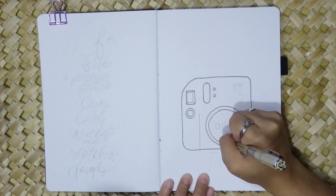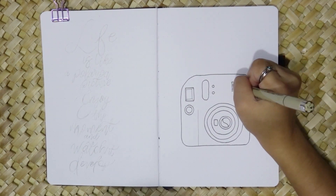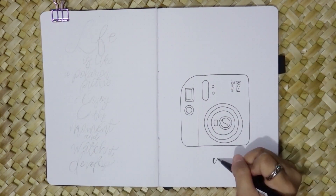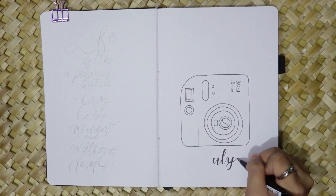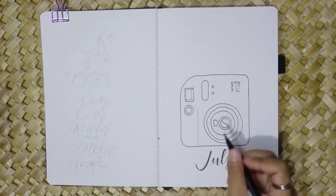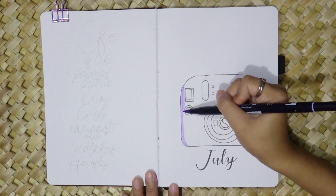The lilac purple color of my Instax Mini 12 serves as the primary inspiration for this theme. Having a physical photo that I can hold and keep is truly captivating. Although I'm using a new notebook by Calligraphy Art, I couldn't resist incorporating the Instax camera theme into my July bullet journal.